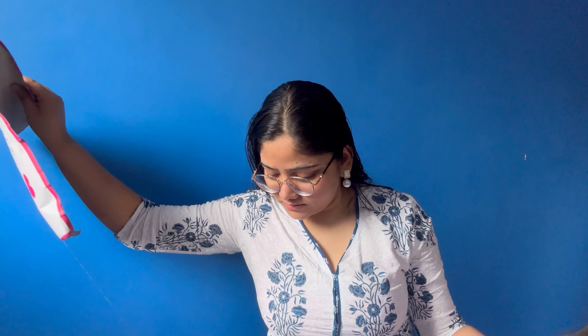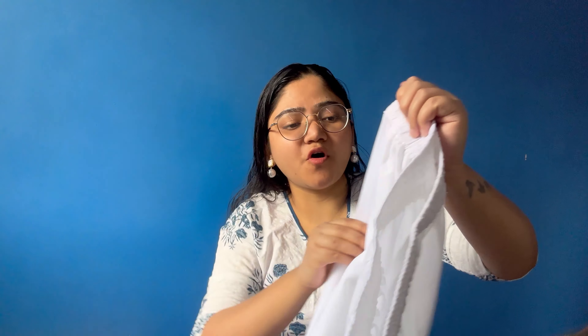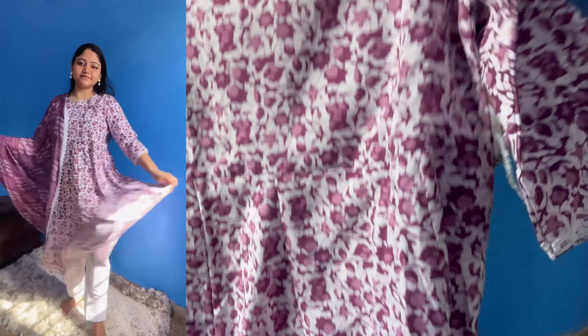Let me open the first kurta set. The bottom wear is very simple and it has pockets. I ordered in medium size and this is a skirt. You can see it is an arched style with a round neck and three-quarter sleeves.